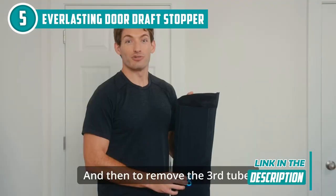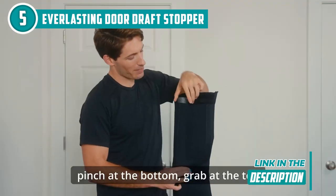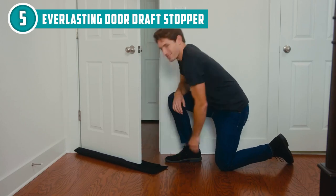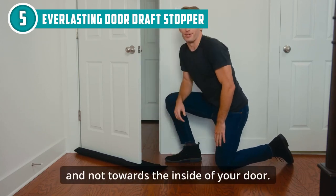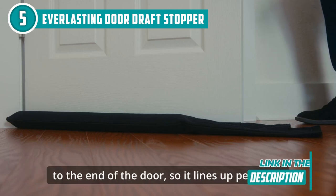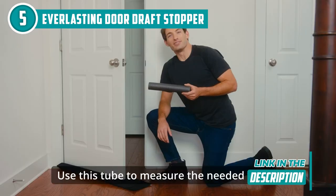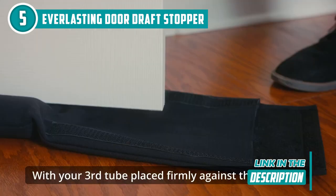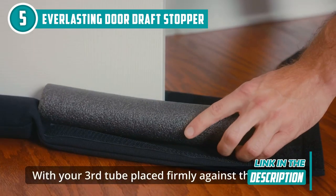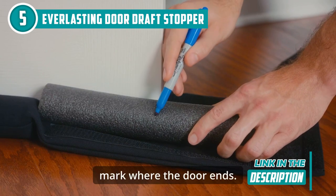What sets this draft stopper apart is its thickness — a whopping 2 inches of foam. This not only makes it an effective under-door noise stopper, but also tackles wind, light, odors, and even pesky bugs. Installation is also a breeze with four simple steps: measure, cut, insert, and slide. No need for adhesives or tacks — this is designed to slide right in, making it perfect for renters.